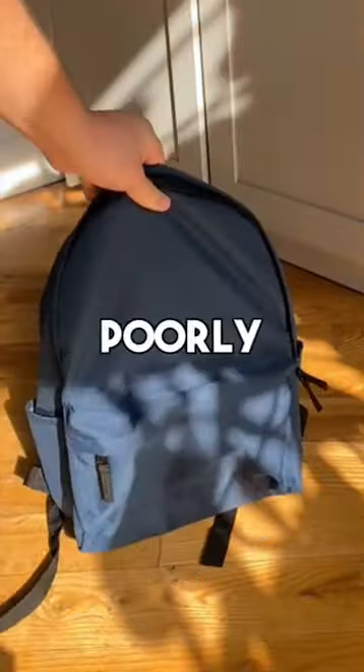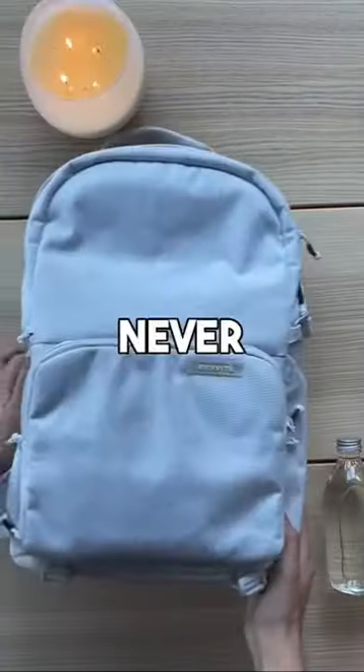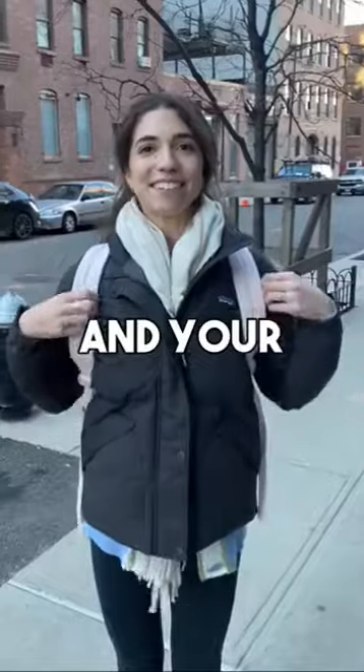Don't settle for a cheap and poorly made backpack. Upgrade to the Brevity bag and never look back. Trust us, your bag and your style will thank you.